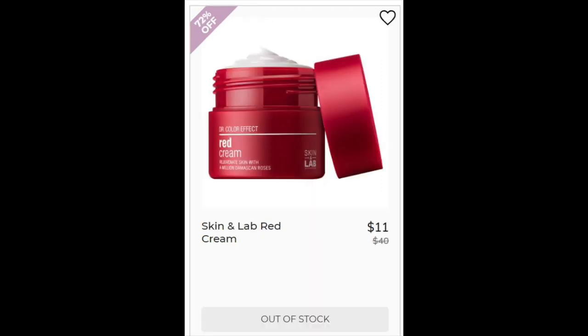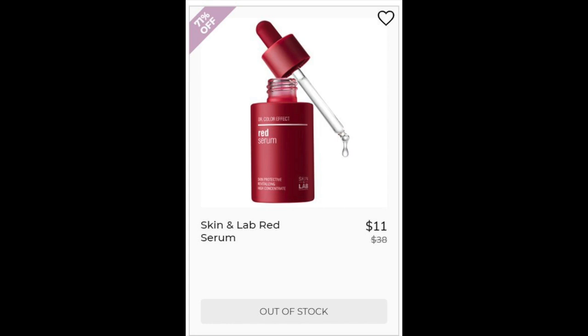For the Skin & Lab Red Cream, this has a 4.6 star rating with 136 reviews. It's described as having a jasmine light floral scent. Both oily and dry skin users were saying positives — oily skin saying it's helping with acne and balancing oil, and dry skin saying it's super moisturizing. This product is water-based but does contain silicone, plus several good extracts and ingredients. For the Skin & Lab Red Serum, very similar — 4.6 star rating, mostly positive. Many saying they saw results for adult acne, brightening, and sun damage. This has clay, shea butter, glycerin, and calamine, which is calming.